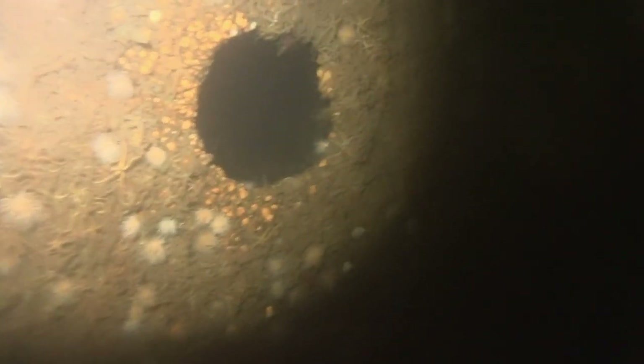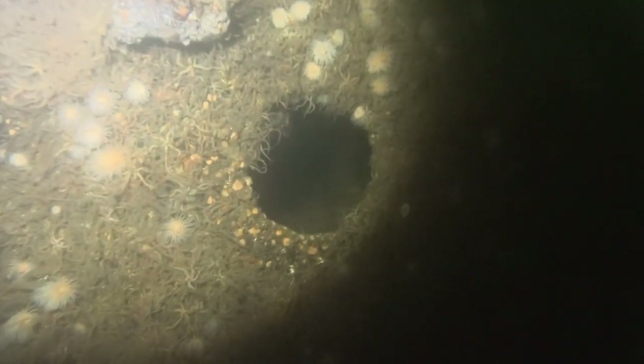I decided to have a quick swim along the companionway but somebody had beaten me to it, so I popped out and ran along the side of the ship. As you can see, the wreck has been overrun with brittle stars. Back into the companionway — have a look through a couple of old porthole holes. Whoever was in the companionway didn't go through this section.